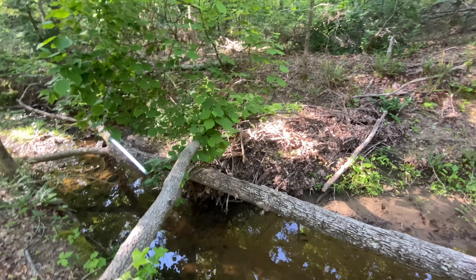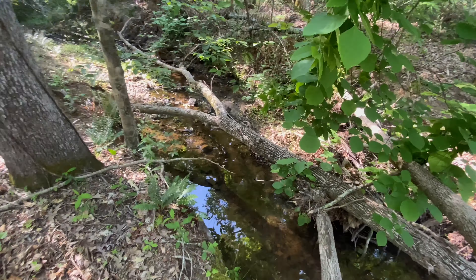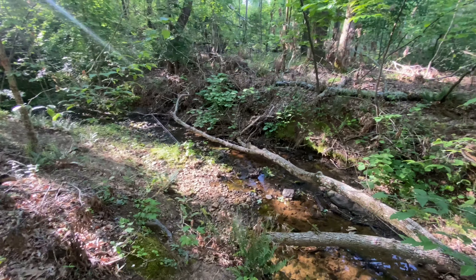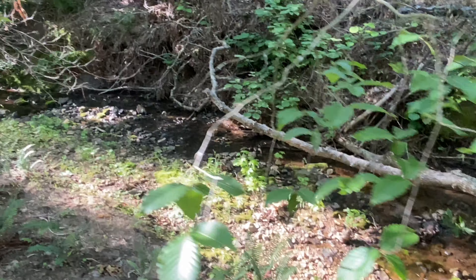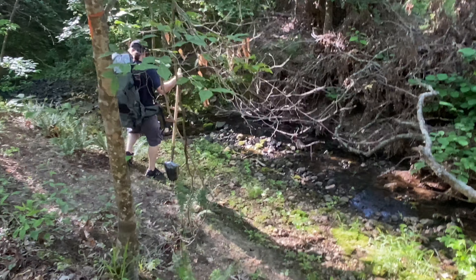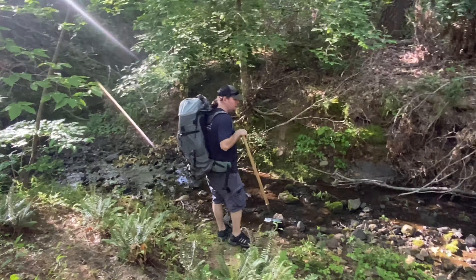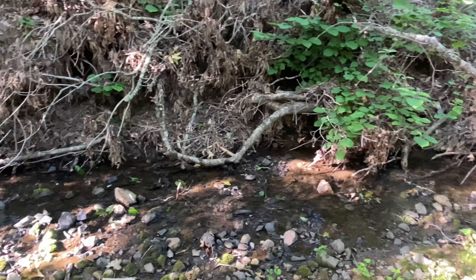We walked maybe a mile or so from the road and found this nice gravel bar. We'll do a couple of sample pans and definitely find gold because we know there is gold all over. It looks beautiful — not much water to run a sluice, but we will try.